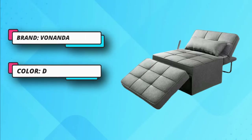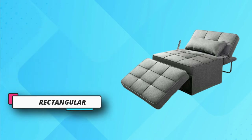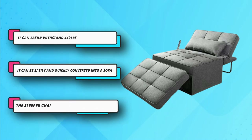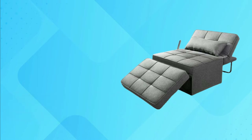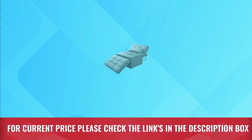Sofa beds come in many styles and colors and are available for nearly any budget. Some sofa beds are quite comfortable for both sitting and sleeping. Be sure to read the specifications when shopping so you know the size of the unit when folded and unfolded. For current price, please check the links in the description box.